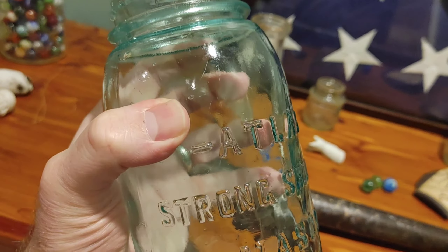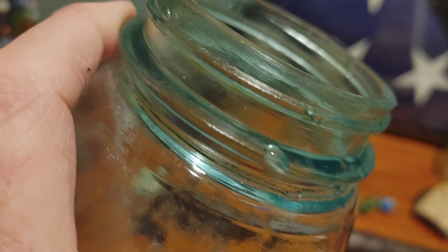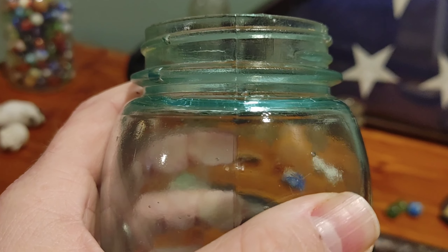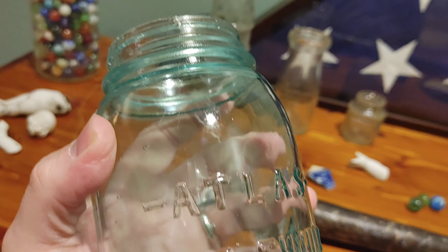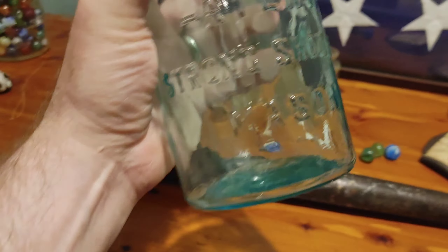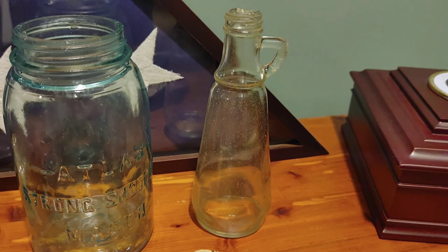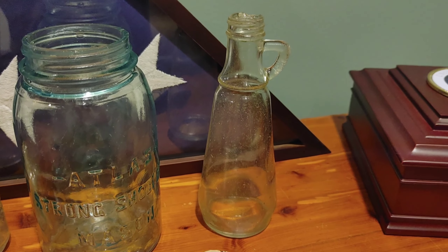An Atlas Strong Shoulder Mason — this was in fantastic condition. These were made between 1910 and 1950. This one looks on the older side — a lot of waviness in the glass, imperfections molded into the glass, all kinds of bubbles. Those aren't chips, those are bubbles in the threads where the lid goes. The mold seam goes all the way to the top, so this is definitely after 1900, and 1910 is when they started branding these. Pretty good jar.